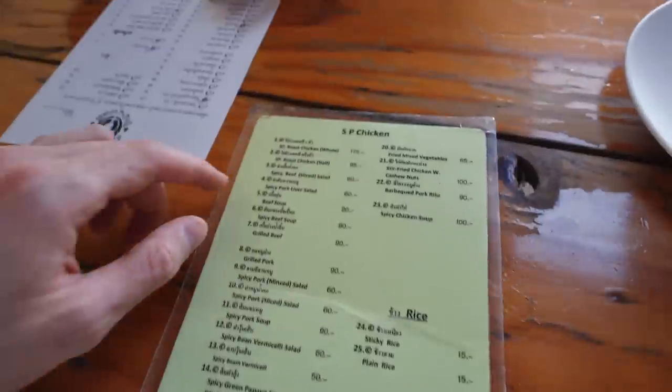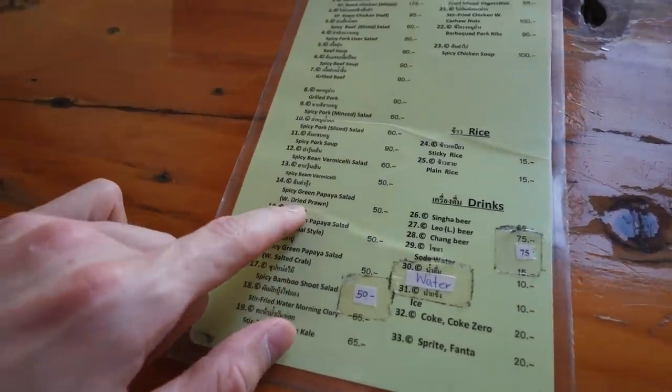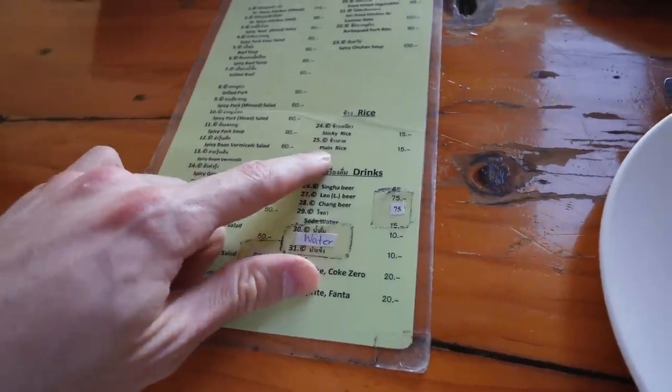Alright, so we just sat down inside SP Chicken. It's not too full - we're after probably the crazy lunch hours. We went ahead and went with the half roast chicken, spicy green papaya salad with dried prawns, rice, and water.